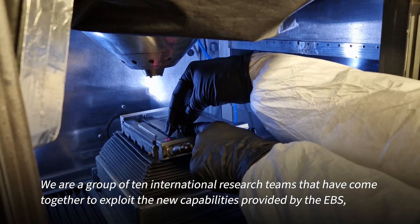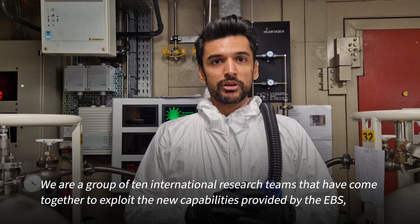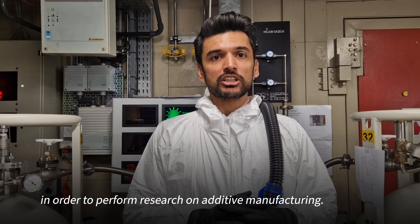We are a group of 10 international research teams that have come together to exploit the new capabilities provided by the EBS in order to perform research on active manufacturing.